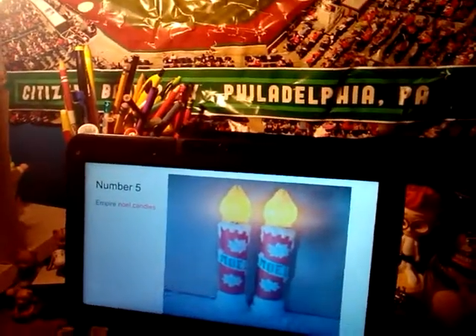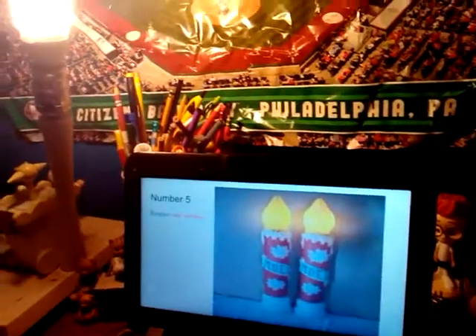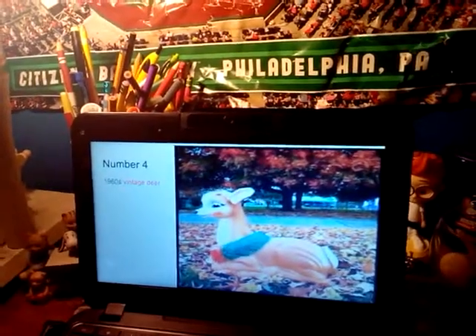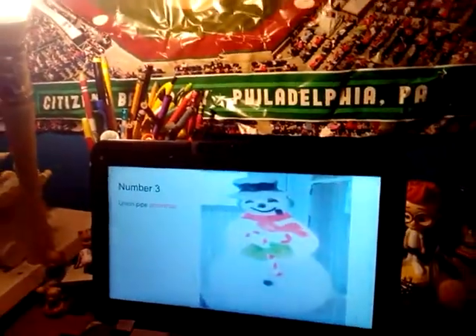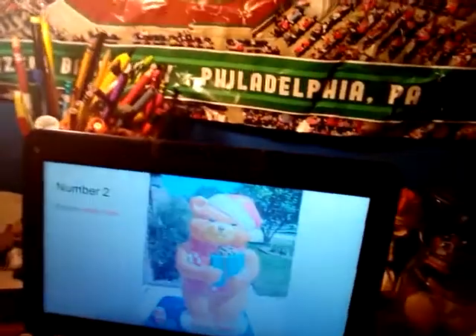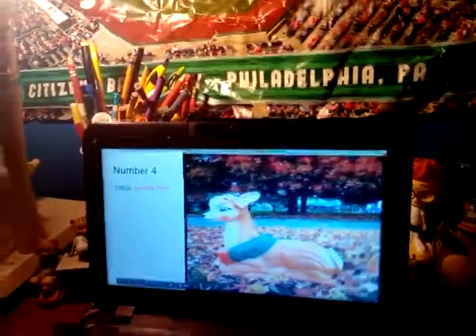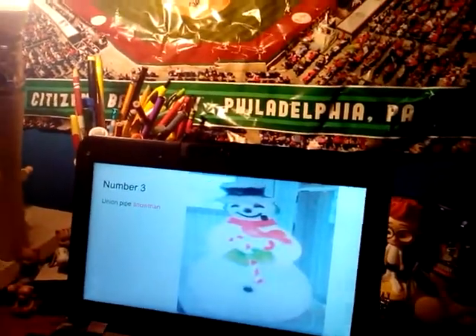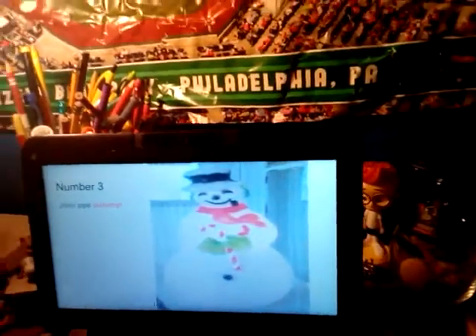Number 5: Empire Little Santa Claus, which you also saw in the last Christmas video. Number 4: 1960s Vintage Deer, which is very old — my grandmother's oldest blow mold. She had that when she used to live at home. Number 3: Union Pipe Snowman, one of my personal favorites, but not my absolute favorite. I'm sure Lindsay can agree with me.